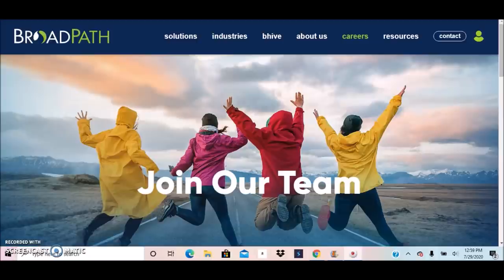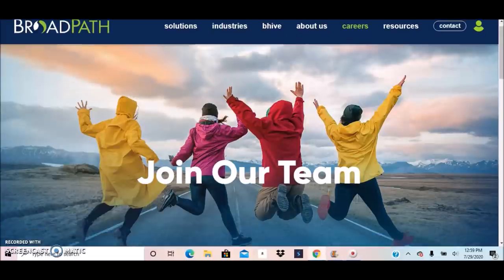Today's video features a company called BroadPath, and they are known for hiring work from home agents to work remotely. They have two current positions available. These positions can pay between $12 to $26 per hour, and I'll post the average salary for these positions in the description section below this video.